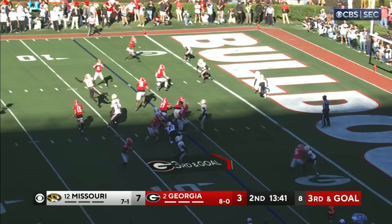Back. Quick throw. Caught. That's Lovett! That's a touchdown, Georgia.